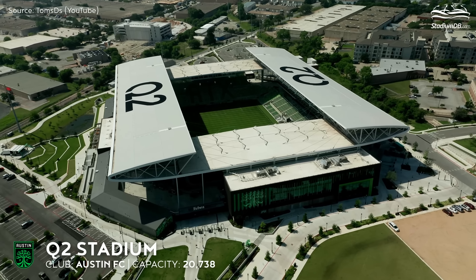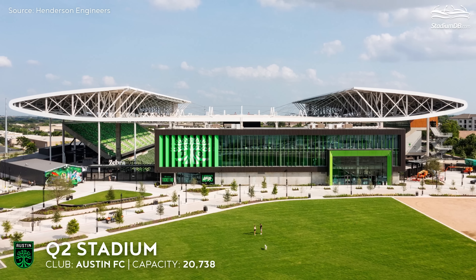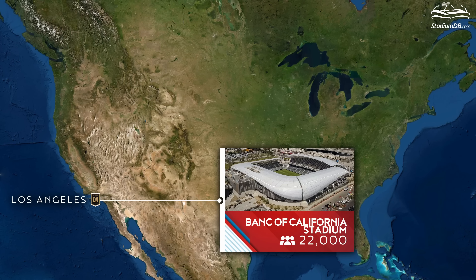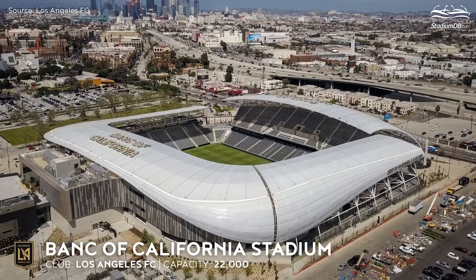Q2 Stadium, capacity 20,738 — Austin FC. Debuting in 2021, Austin's first football stadium has a sloping roof that is both beautiful to look at and improves acoustics. The building is also capable of hosting many other events apart from soccer matches.